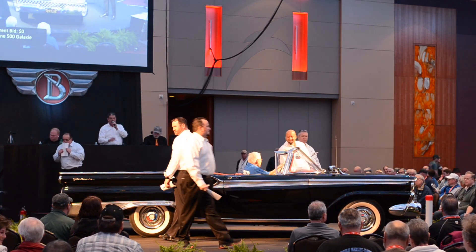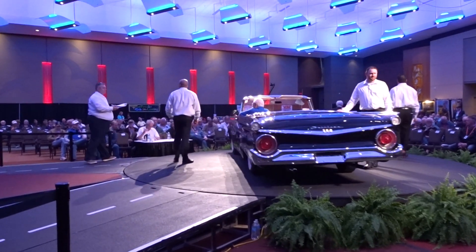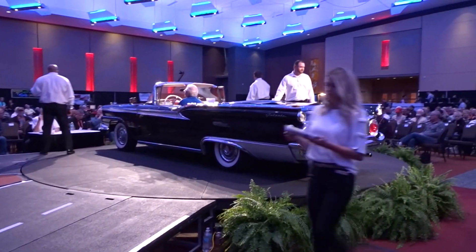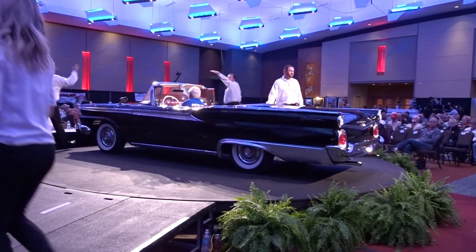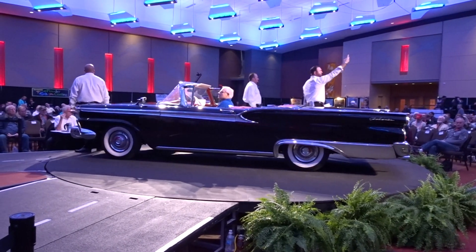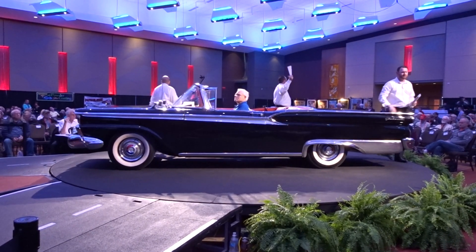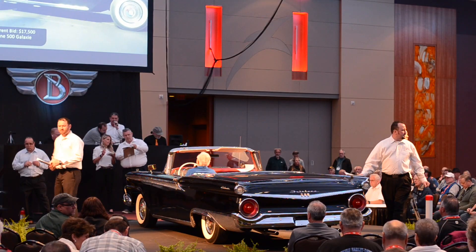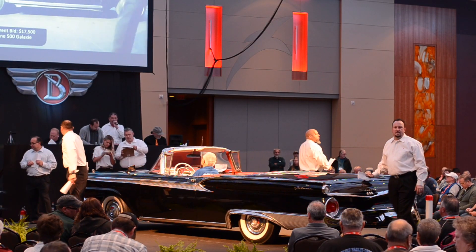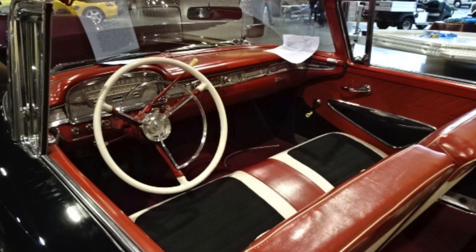Alright, here we go. Bidding opens at $40,000. I've got $15,000, now $40,000. I've got $17,500, now $20,000. Bidding progresses up through $20,000.